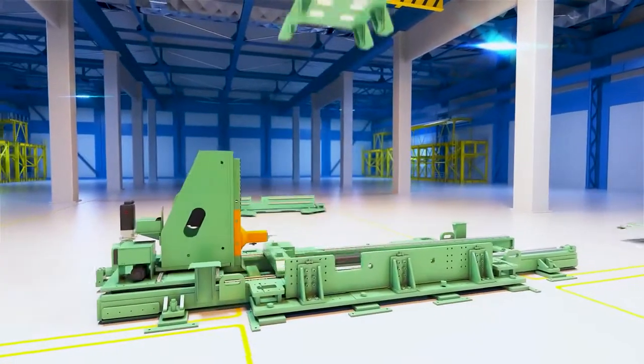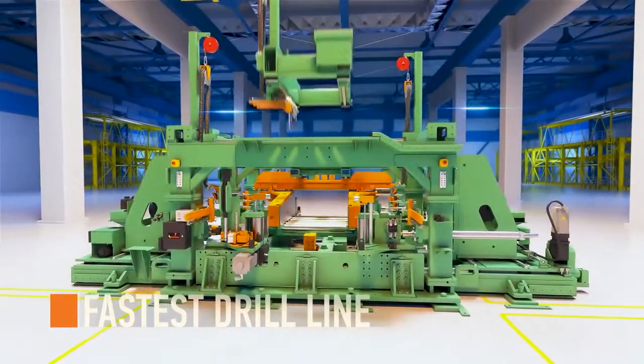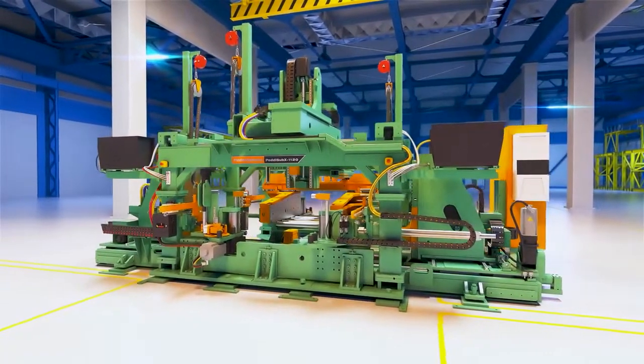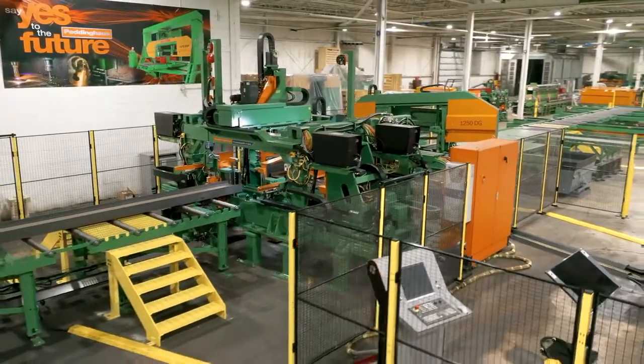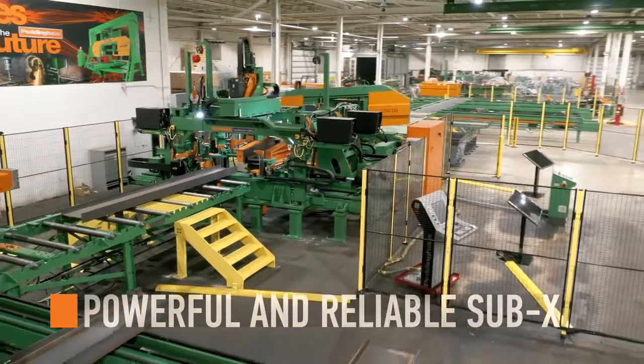Introducing the Pettinghaus Sub-X 1120, the fastest drill line in the world of steel. The newest machine from Pettinghaus has rewritten the book on innovation with the adoption of multi-spindle Sub-X engineering. Fabrication shops worldwide are now able to utilize powerful and reliable Sub-X processing.